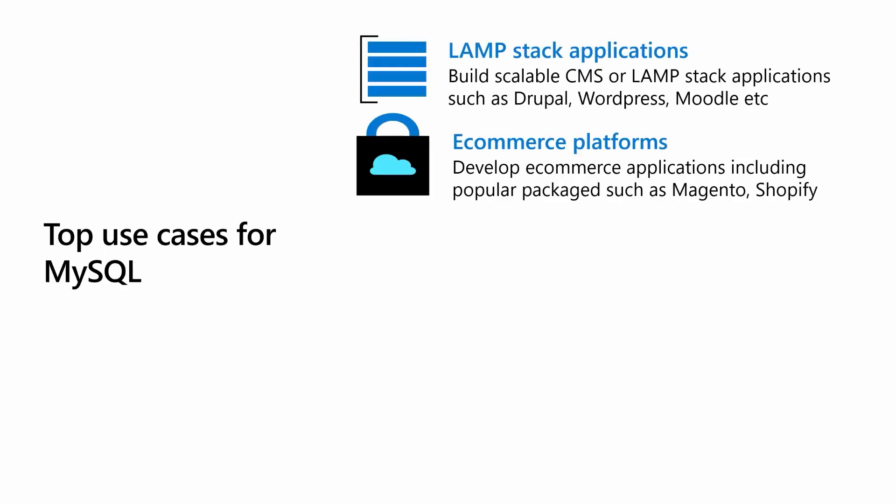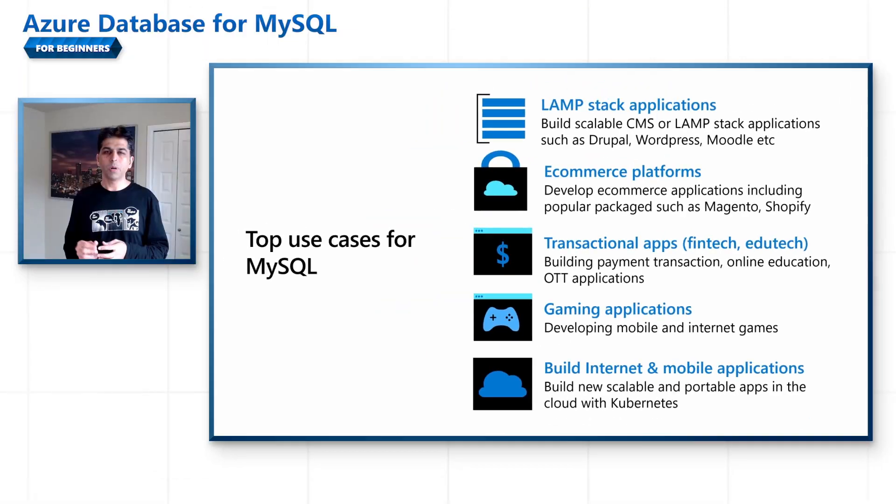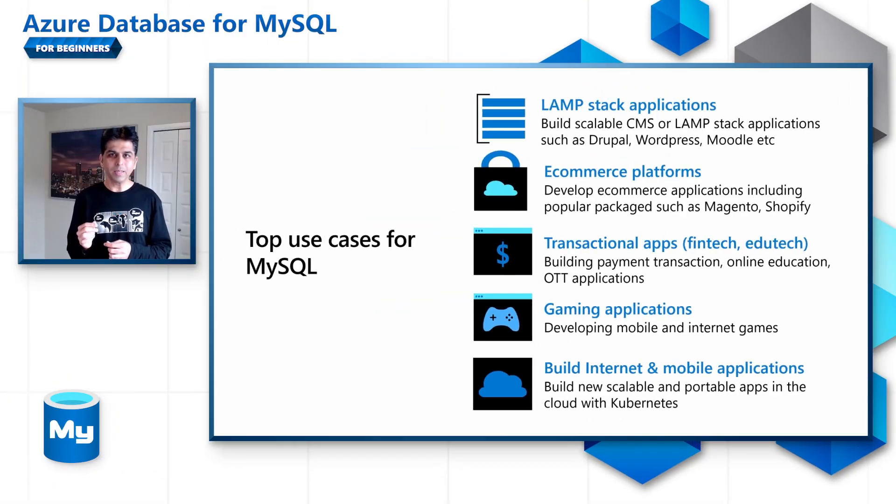MySQL has many use cases in the industry, as you can see in this slide. But the key takeaway is: when you're thinking of building a web or mobile application which is portable, performant, reliable, and can scale to internet-scale traffic at low cost, you should consider MySQL.